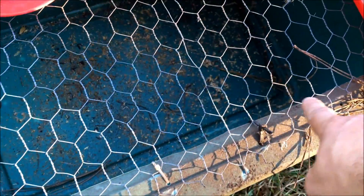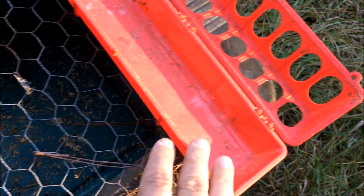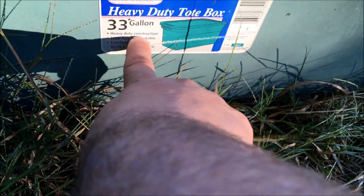It's a Rubbermaid IBC tote — I used a razor blade and cut out the top, then zip tied some chicken wire to it. I have the same waterer I've had for five years and the same feeder I've had for five years brooding out chicks. It's a 33-gallon heavy duty tote, real simple to make and works good.